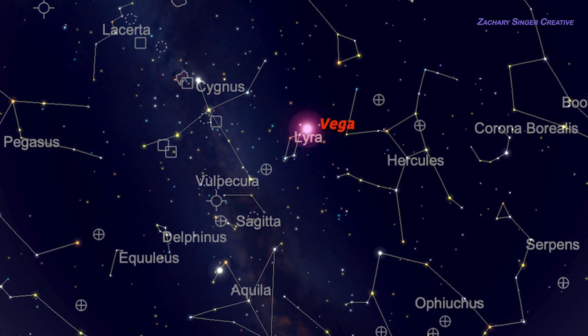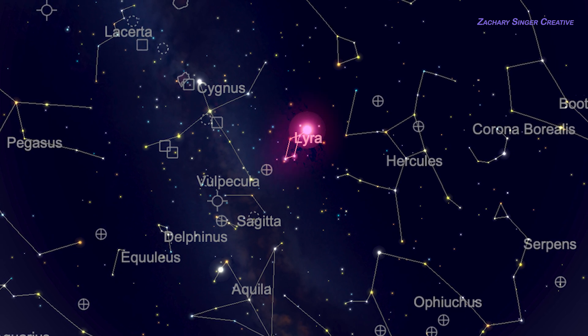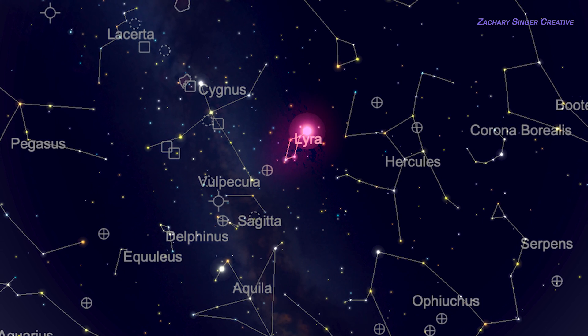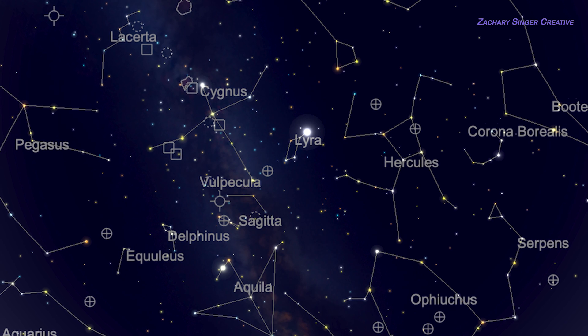Then there's Vega, the brightest star in this part of the sky. It's part of the constellation Lyra, and Lyra's shape, a simple parallelogram, is easy for beginners too. Lyra has the Ring Nebula, the double-double multiple star system, and more.